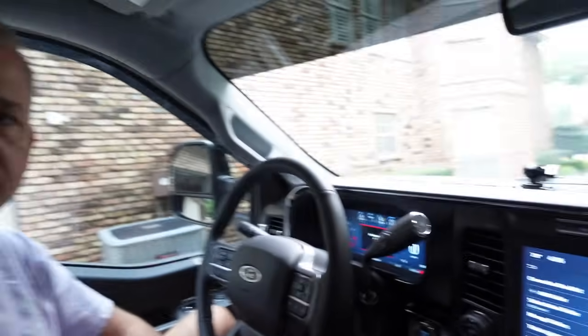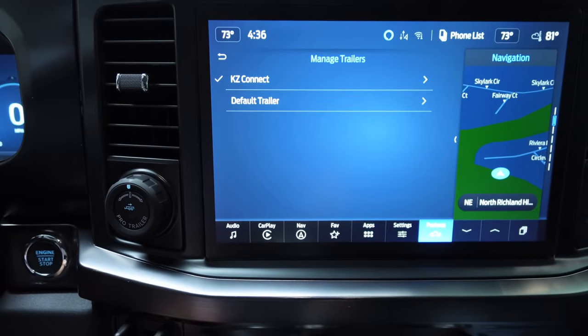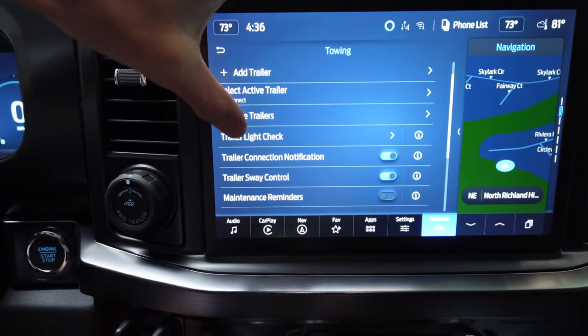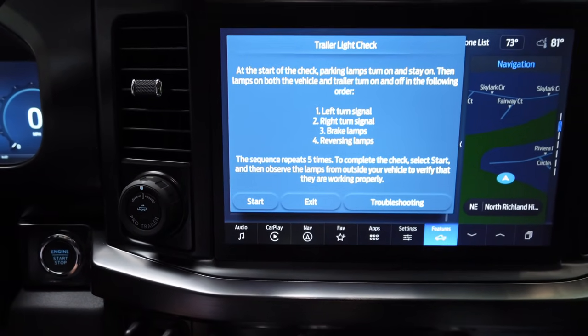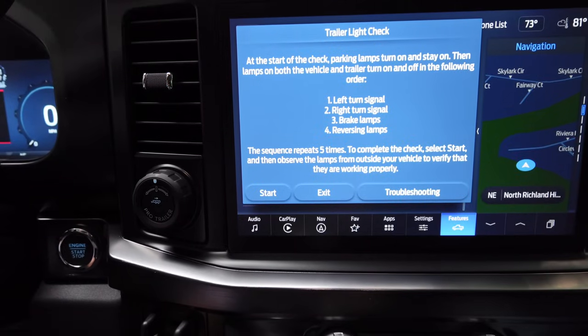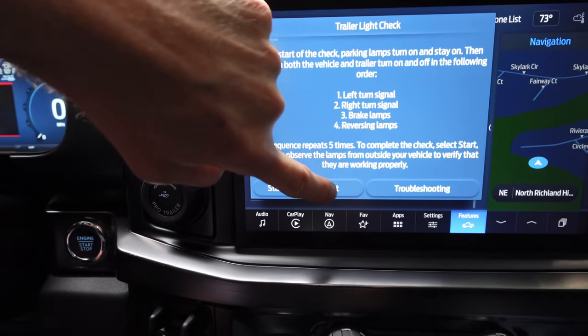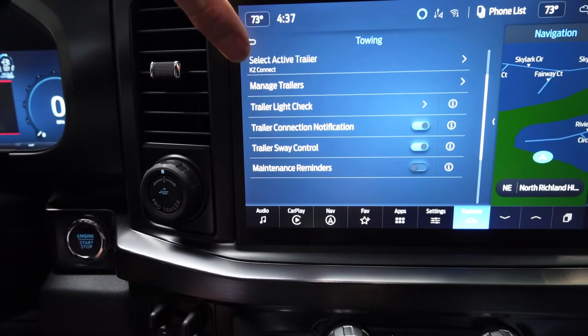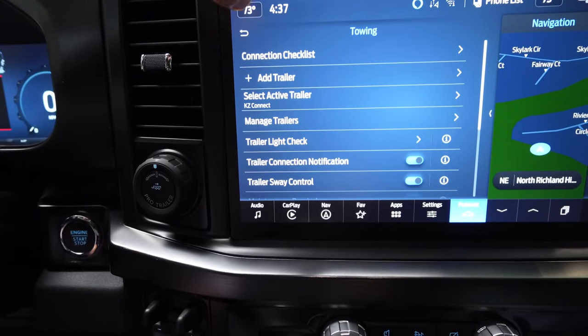That's pretty much it — that's how you set up a trailer on these Ford trucks. You can have multiple trailers listed, check lights from your phone while standing behind the trailer. I've got sway control on and maintenance reminders turned off. Now I've got the trailer set up — next thing is actually hooking it up and taking it on a trip. Hopefully in about two weeks we'll take this thing out for the first time with the new truck and new hitch.